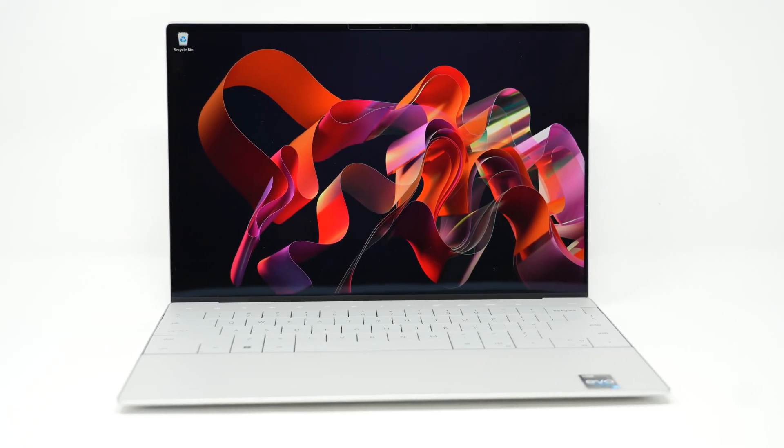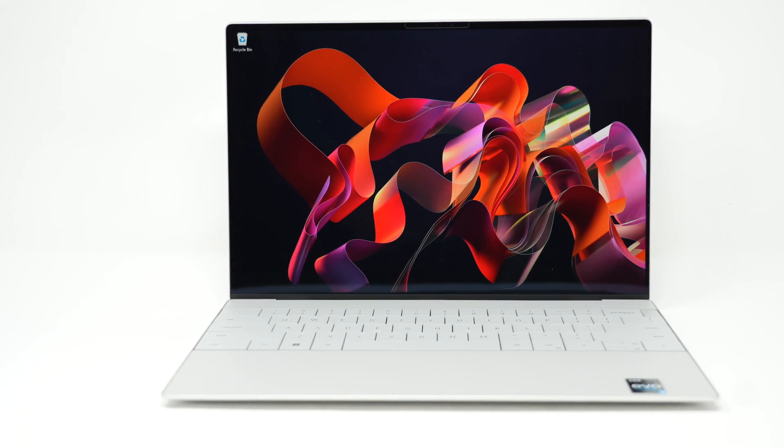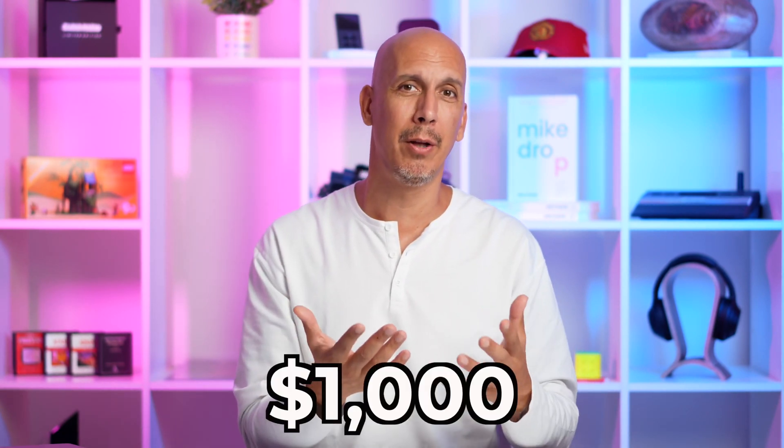Why are we not comparing the XPS 13 Plus? The Plus was a higher spec — it's got the 4K screen. I didn't think it was a fair comparison with devices that are about $999 and $699 in price point. So we went for the lower spec XPS 13 that I had in the studio because it's around that $1,000 mark.